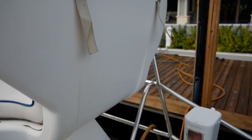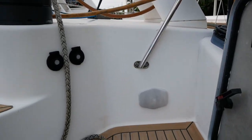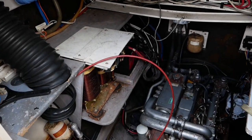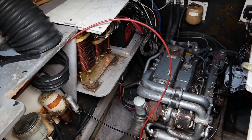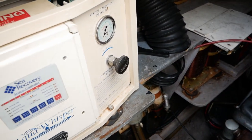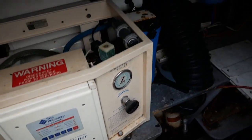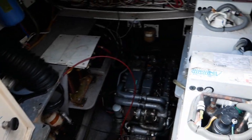We'll take a quick peek at the starboard mechanical space. The boat is equipped with dual 125 horsepower Yanmar diesels, as well as a watermaker and a few air conditioning units.